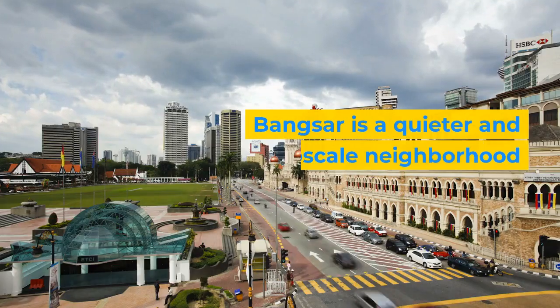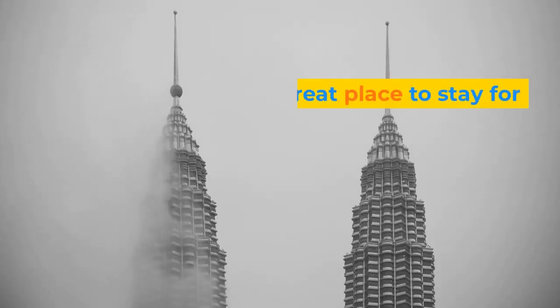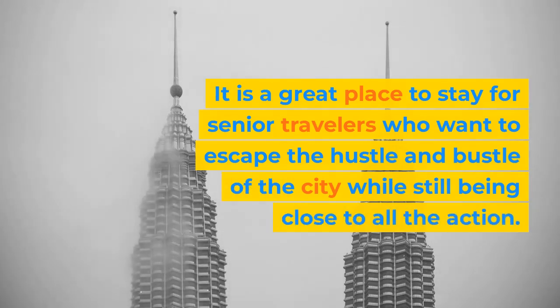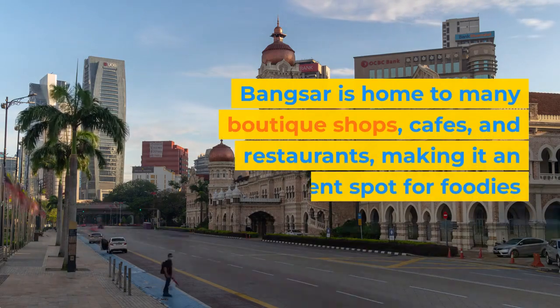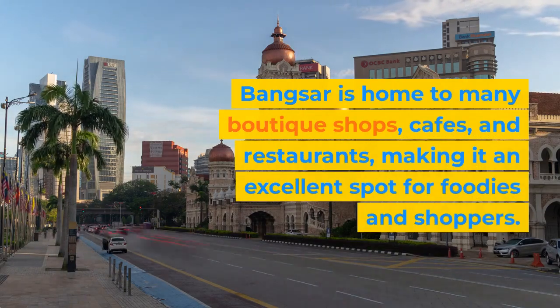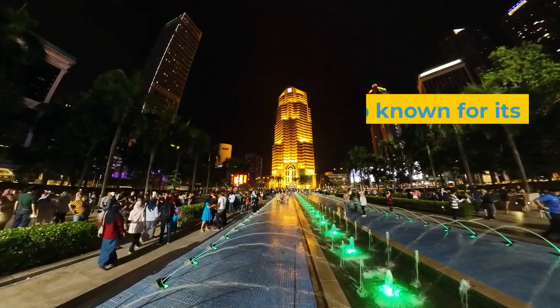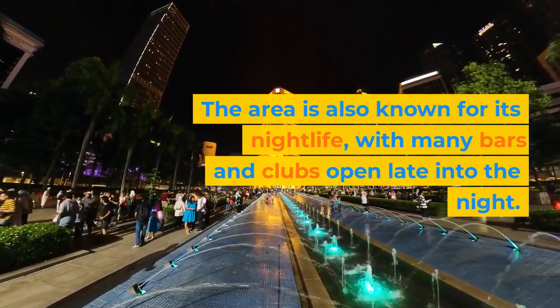Bangsar. Bangsar is a quieter and more upscale neighborhood in Kuala Lumpur. It is a great place to stay for senior travelers who want to escape the hustle and bustle of the city while still being close to all the action. Bangsar is home to many boutique shops, cafes, and restaurants, making it an excellent spot for foodies and shoppers. The area is also known for its nightlife, with many bars and clubs open late into the night.